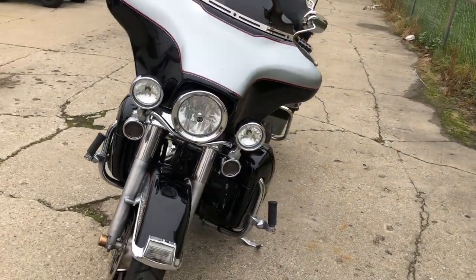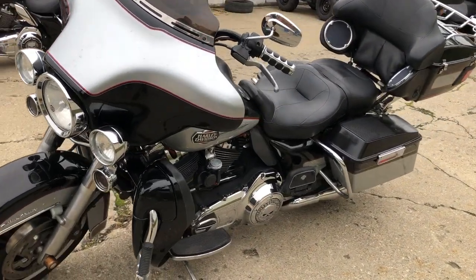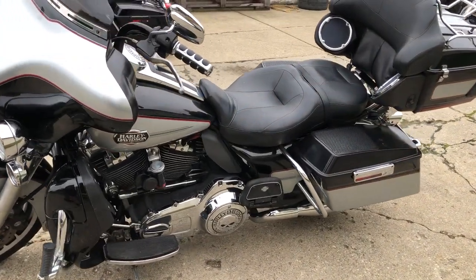Vance & Hines intake, Vance & Hines dual exhaust, six speakers loud and clear, Willie G engine covers, Willie G gas cap, air horn and more.